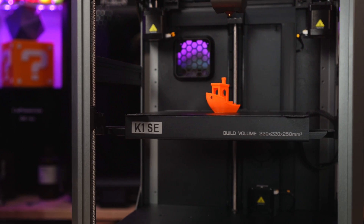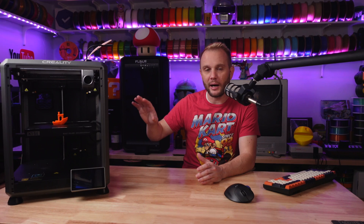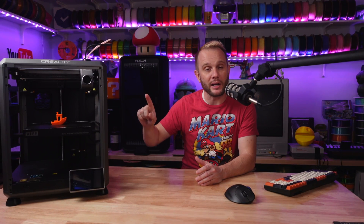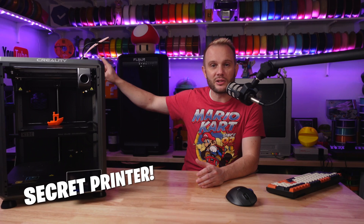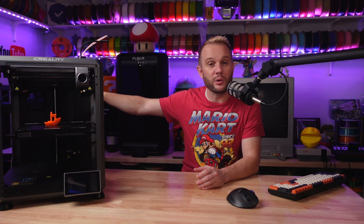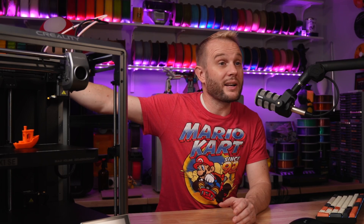This machine right here is the Creality K1 SE. It's a brand new machine and there's content coming on it very soon, but the actual reason for it sitting here on the bench is because it's hiding a brand new unreleased 3D printer right there — and that could very well be a contender for the best 3D printer of 2024.